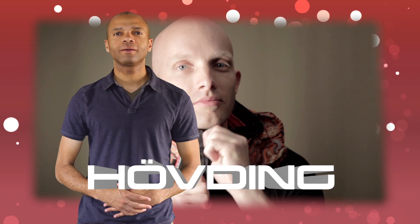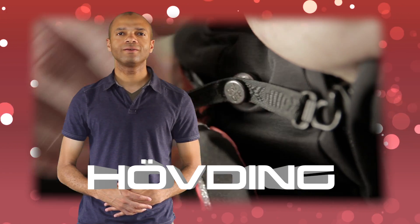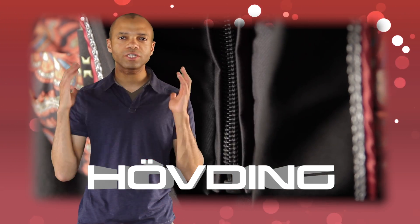The product, known as Hovding, began as a graduate thesis by two students at Lund University in Sweden. On the surface, it resembles a large scarf-like fashion piece, but in reality, it's so much more.